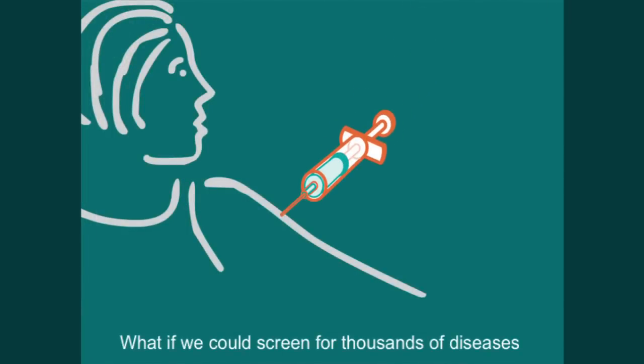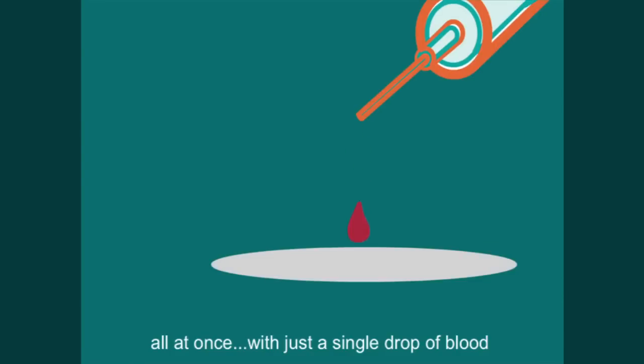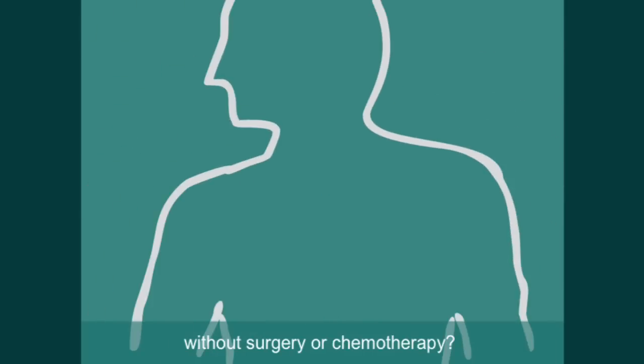What if we could screen for thousands of diseases, all at once, with just a single drop of blood? What if we could search out and destroy cancer cells without surgery or chemotherapy?